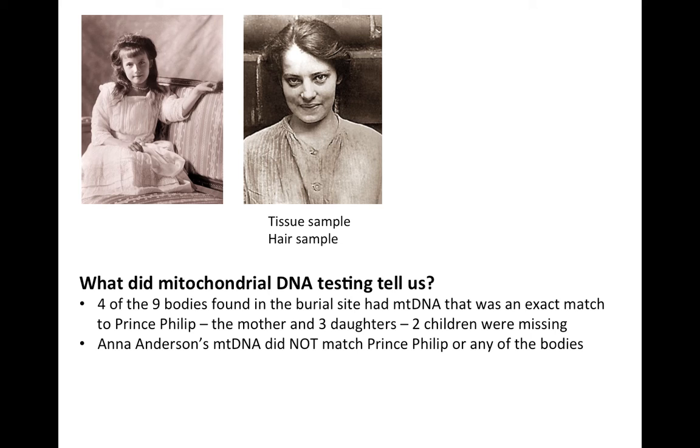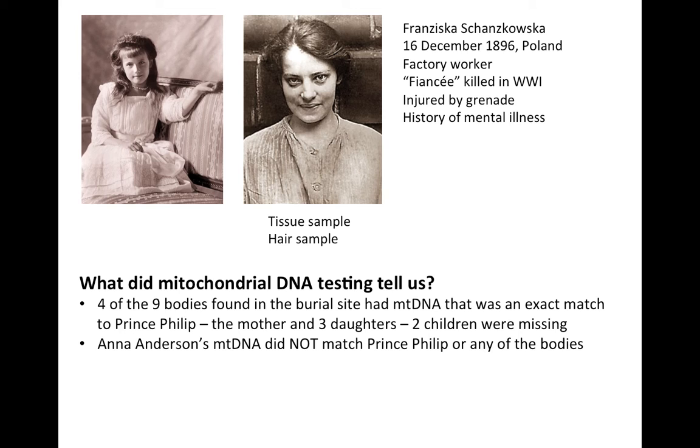This raised the question: if she wasn't Anastasia, who was she? Back in the 1920s, when she first came to notoriety, the remaining members of the Russian royal family hired an investigator, who concluded that Anna Anderson was in fact Franziska Szanskowska — a Polish factory worker whose fiancé had been killed in World War I. Within weeks of that sad news, she had accidentally dropped a grenade in the munitions factory where she worked. It exploded, killing a man in front of her and injuring her head. Thereafter she had a history of mental illness, and in 1920 she disappeared from her lodgings in Berlin and was never heard of again.